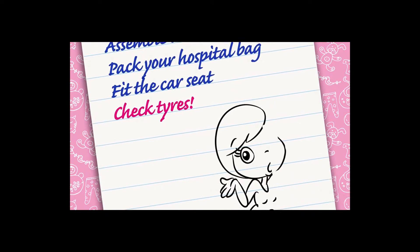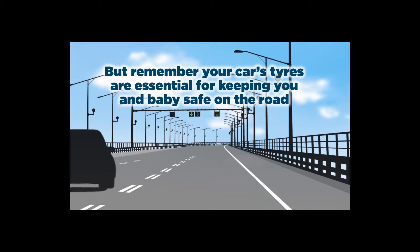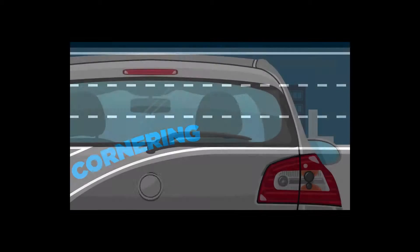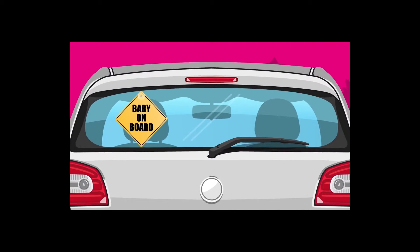Probably the last thing on your mind is your car tyres. But remember, your car's tyres are essential for keeping you and baby safe on the road. Tyres determine how quickly your car can stop and how it grips the road around corners. So when you've got two important trips ahead, make sure your tyres are up to the job.